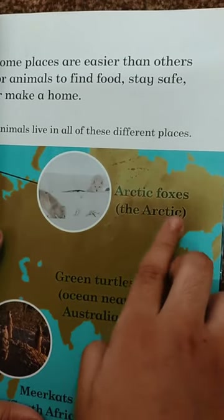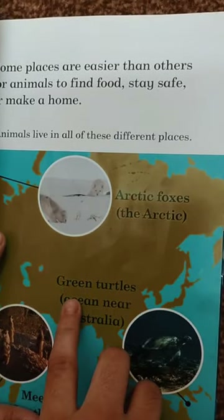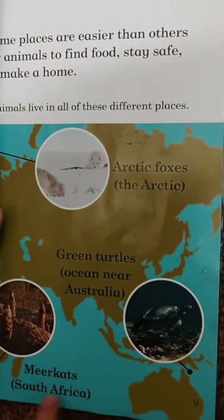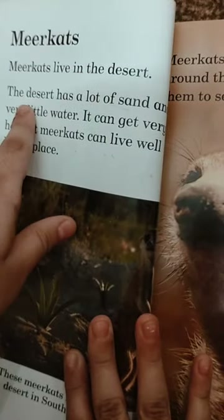Arctic foxes live in the Arctic. Green turtles live in the ocean near Australia. Meerkats live in South Africa. Meerkats live in a desert.